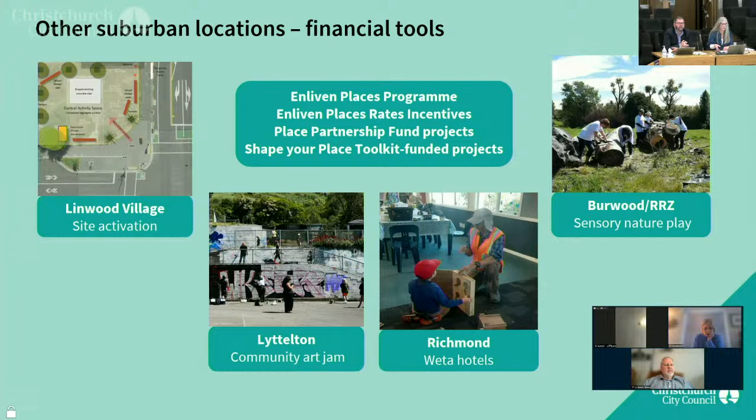Various community-led initiatives across the city have been supported by Life in Vacant Spaces, the Green Lab and the grants and other financial tools shown on this slide. Those initiatives range from a site activation in Norwood Village supported by the council's Alive and Places programme, a community art jam in Littleton, the building and installation of Weta Hotels in Richmond, and the building of a sensory nature play area in the residential red zone in Burtwood.